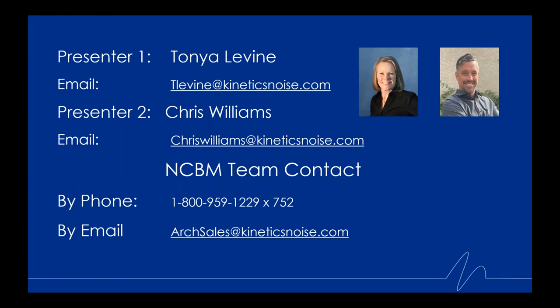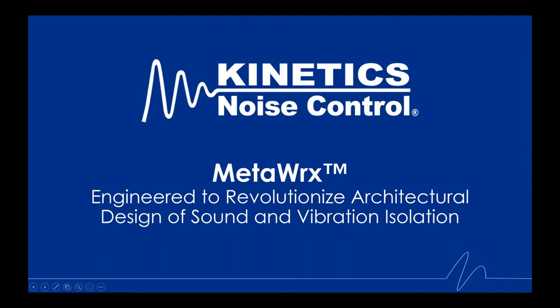Today we're going to be talking about a new product called MetaWorks. Meta can be defined as pertaining to a level above and beyond. We'll touch on why this isolation technology has earned the right for the name it's been given. This is a brand new product offered exclusively by Kinetics Noise Control — it was just released last week. We're going to make this webinar short and sweet, and we encourage you to share your ideas in the chat box.